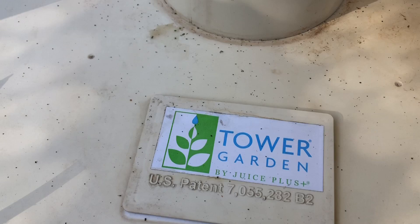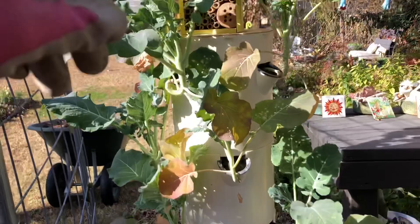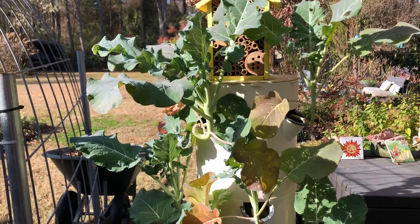Another quick way to see that you have cabbage worms is to look for their frass, or their poo, which is totally covering the base of this tower garden. If you're not familiar with the tower garden, this is an awesome aeroponic system. The tank is full of water and nutrient solution, and it's on a timer that pushes water up to the top and then it gravity feeds down.